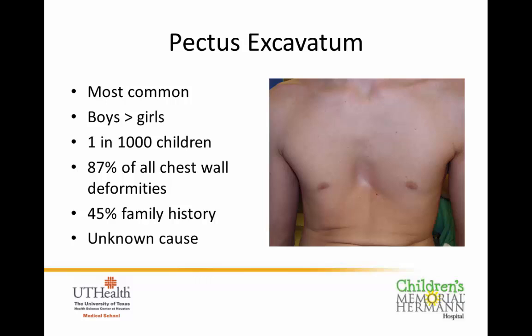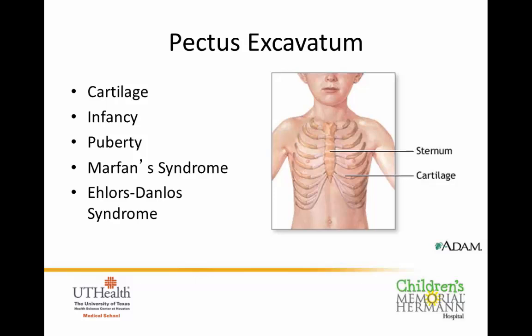These chest wall deformities — including pectus carinatum — are really a problem with the cartilage that connects the breastbone or sternum to the ribs. As the chest grows and develops, it's normally pretty symmetrical, but in these kids the cartilage decided to grow at different paces. Maybe the left side grows more than the right side, the angles become distorted, and you see chests that go in or go out. Sometimes the ribs are fused when they're not supposed to be.